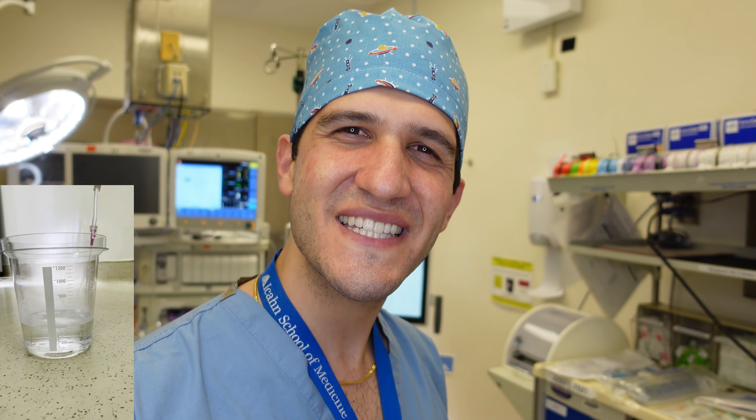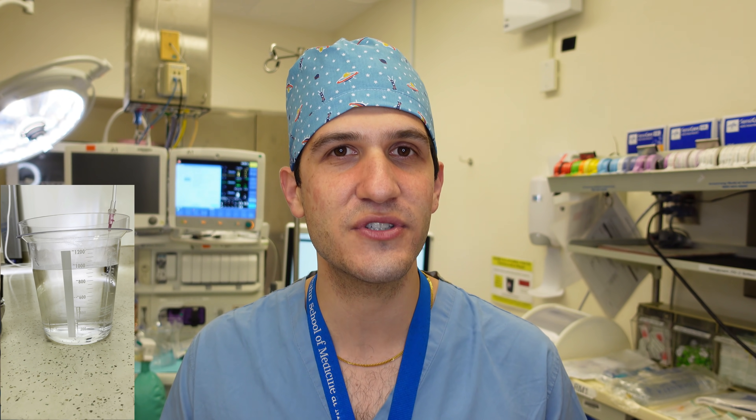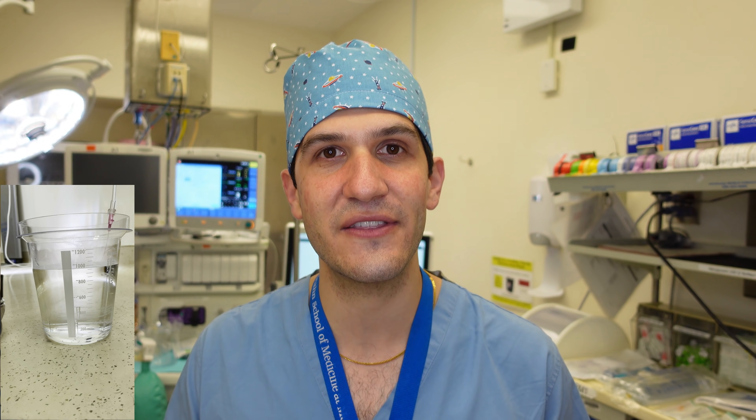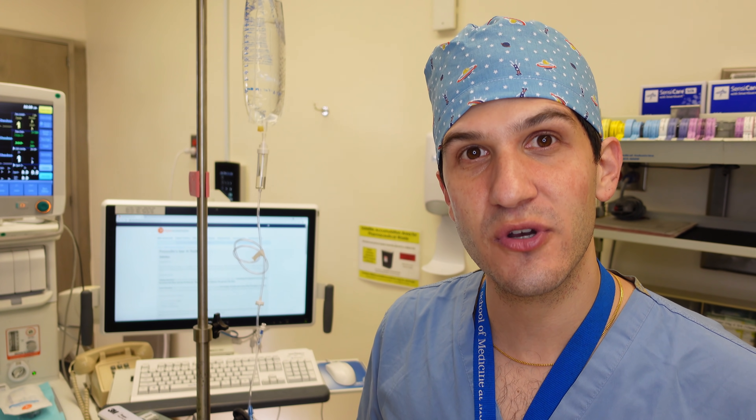That took a long time to get one liter of fluid through a 20 gauge IV. Just imagine being an anesthesiologist taking care of a critically ill patient needing large volume fluid resuscitation quickly — there's no way a 20 gauge is going to cut it. That's where you need 16 gauge, 14 gauge, or other options like rapid infusion catheters and central lines. A 20 gauge is 1.1 mm in diameter whereas a 14 gauge is 2.2 mm — double the diameter.